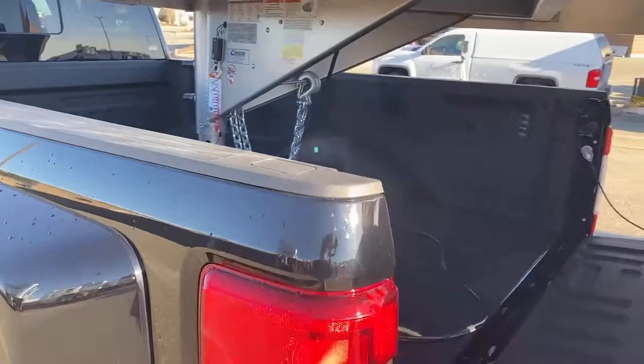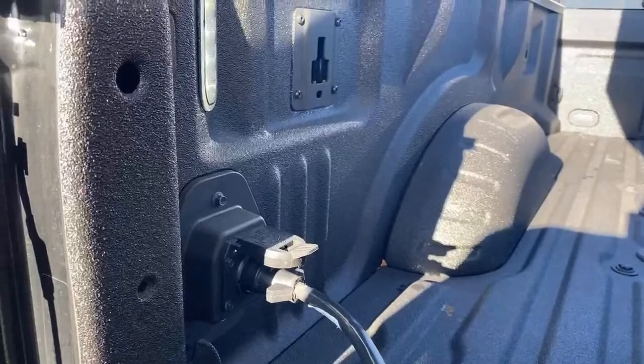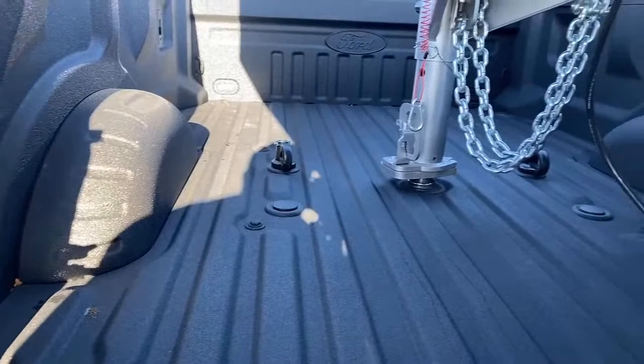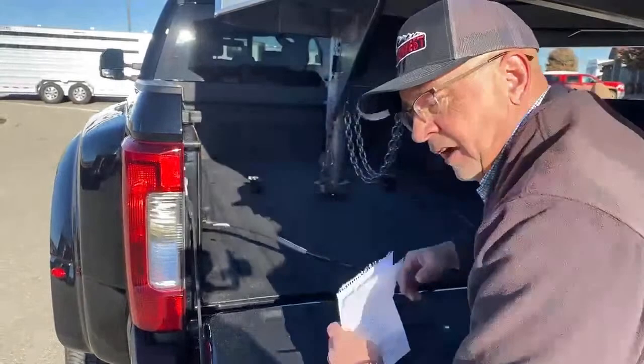This one also has LED lights in the bed — there's a switch right over here and you have two lights in the corners. There's also where your trailer hookup is for trailer lights. It comes with a spray-in bed liner right from Ford, and they've done a really good job with that. What I like about them is when you have something in the bed, it's not going to slide around like it would with one of those plastic liners.